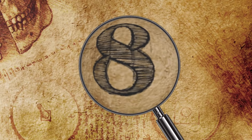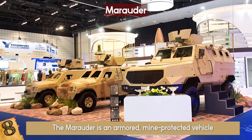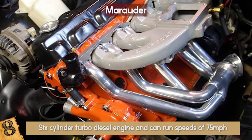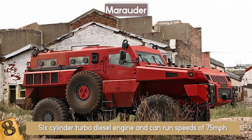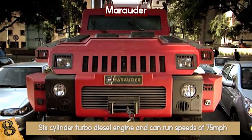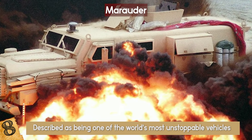Number 8: The Marauder. The Marauder is an armored, mine-protected vehicle which was launched during the 2007 International Defense Exhibition and Conference in Abu Dhabi. The Marauder has a 6-cylinder turbo diesel engine and can run speeds of 75 mph, with a maximum range of about 430 miles, and weighs about 20 tons. Its windows alone are 3.5 inches thick. Furthermore, the Marauder can carry up to 10 people. It is described as one of the world's most unstoppable vehicles and can survive a landmine explosion.